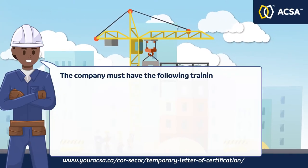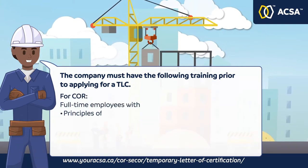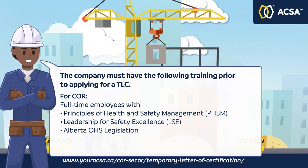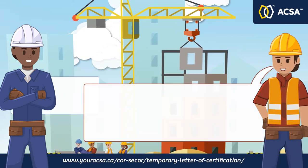The company must have the following training prior to applying for a Temporary Letter of Certification. For C-CORE, full-time employees must have Principles of Health and Safety Management, Leadership for Safety Excellence, Alberta Occupational Health and Safety Legislation Awareness, and the Auditor Training Program, including having a certified auditor on staff.